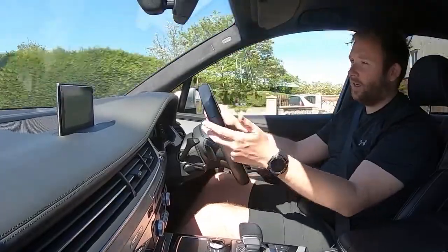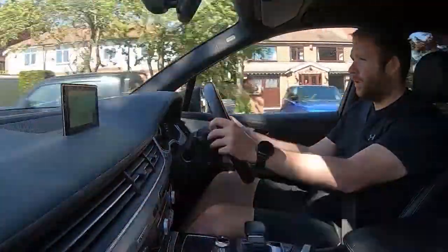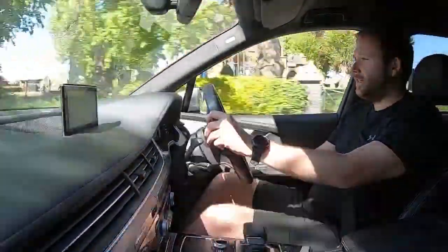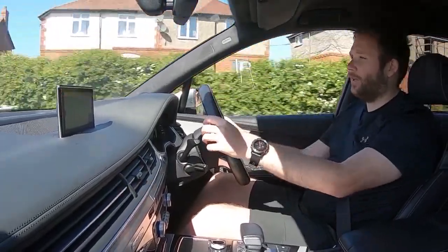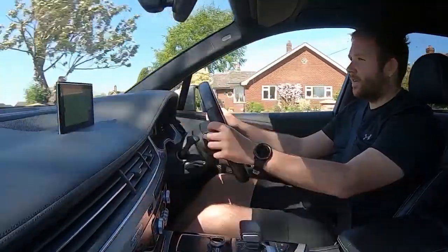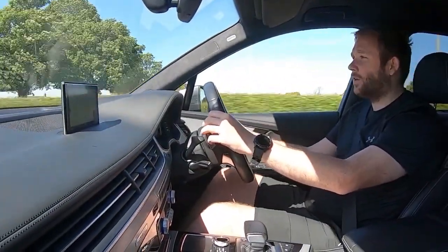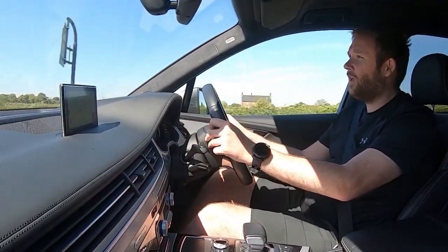It turns on, the start-stop works, and it runs and drives really nicely. It's a very smooth vehicle and quite powerful — a three-litre engine. Coming out of the 30 zone into a national speed limit area, I'm going to put my foot down and give it a little acceleration. These cars are so much lighter than the previous generation Q7; they really pick up and are super responsive, even just in normal drive mode.